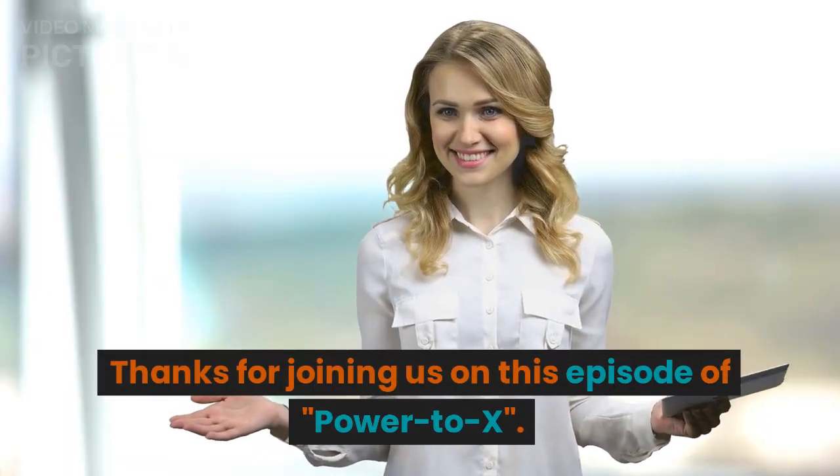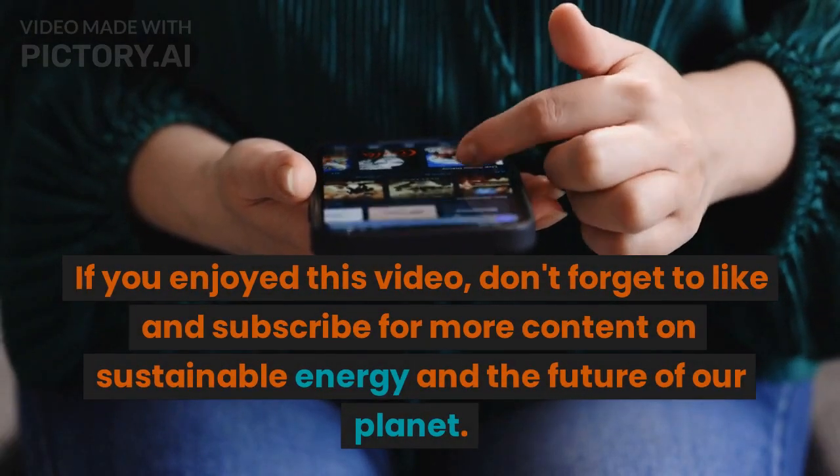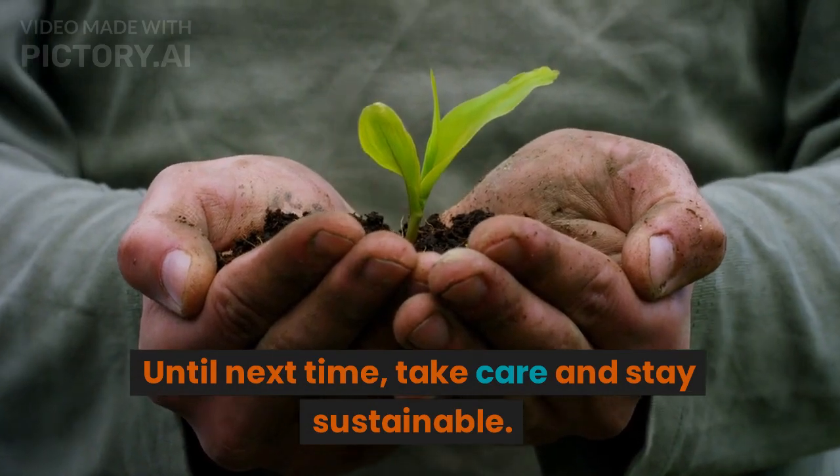Thanks for joining us on this episode of Power to X. If you enjoyed this video, don't forget to like and subscribe for more content on sustainable energy and the future of our planet. Until next time, take care and stay sustainable.